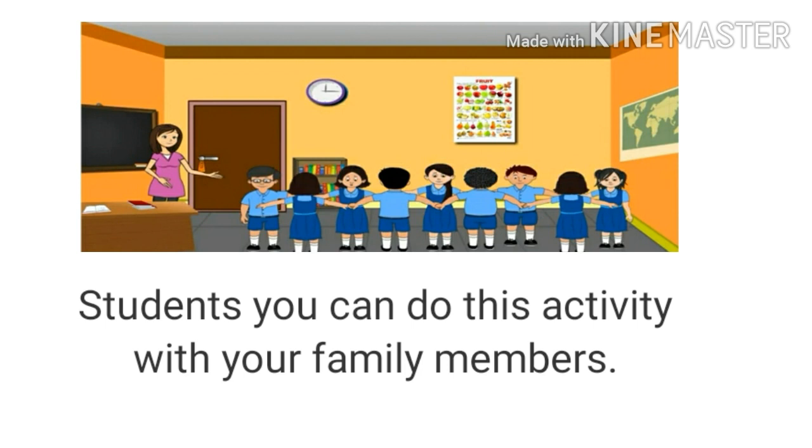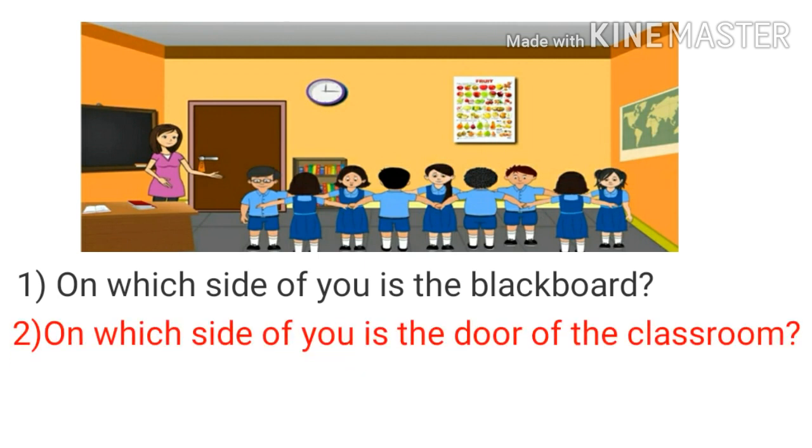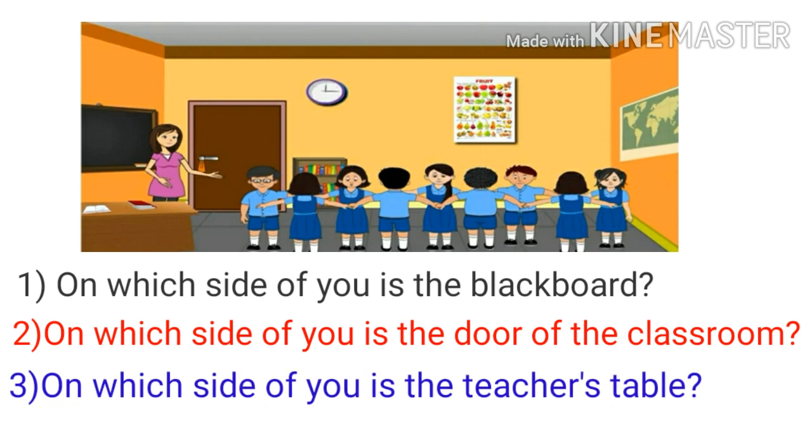Now see, stand in two equal rows in the classroom facing each other. Tell the girl or boy standing in front of you the answers to the following questions: On which side of you is the blackboard? On which side of you is the main door of the classroom? On which side of you is the teacher's table? Your answers and the answers of the girl or boy in front of you are different. Why is it so?